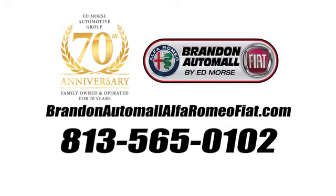Call us today at 813-565-0102. For value and for service. It's Ed Mars.